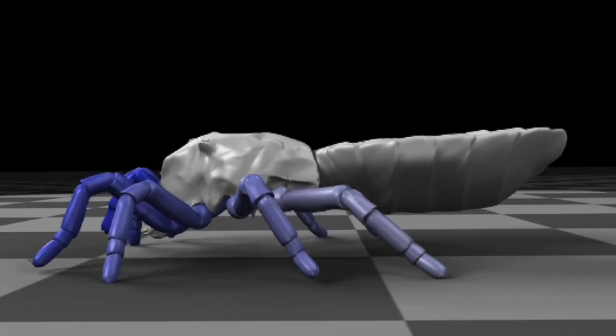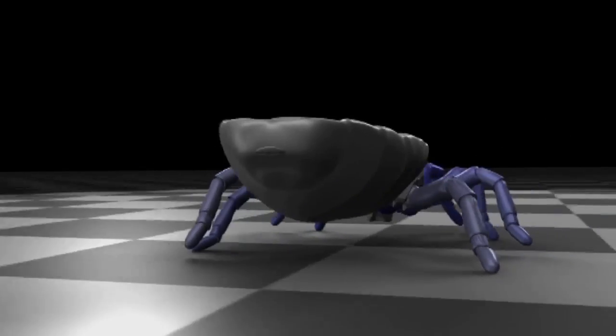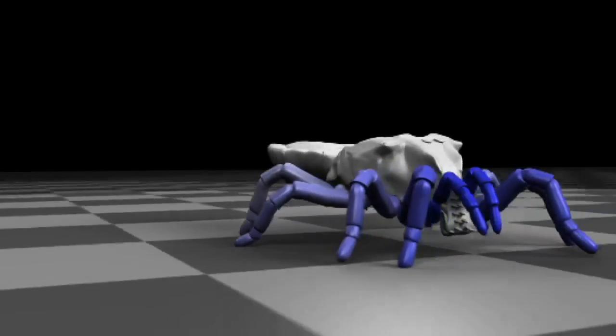The spider-like creatures, known as Trigonotarbids, would have lived 410 million years ago. They were some of the first predators to dominate on land, meaning they would have been at the top of the food chain.